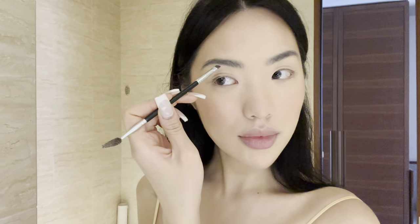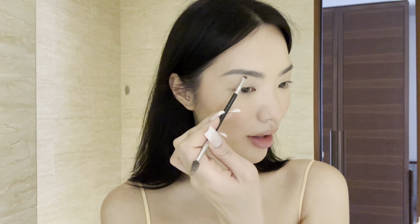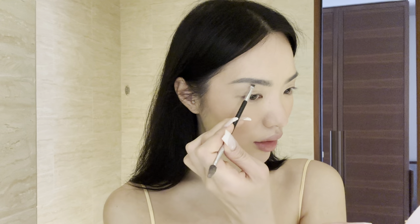Now I'm going to go into my eyebrows. I've been using this product for the longest time ever — it's the Anastasia brow pomade. I feel like everyone in the world has moved on from this product but I'm still using it because it just works so well for me. I'm so accustomed to the way that it applies — when I try to use a brow pencil, I cannot get it to look as gradient and natural. When I fill in my brow, I like to make it a little bit thicker just down here.